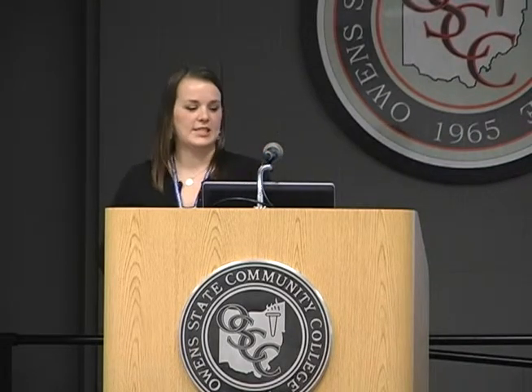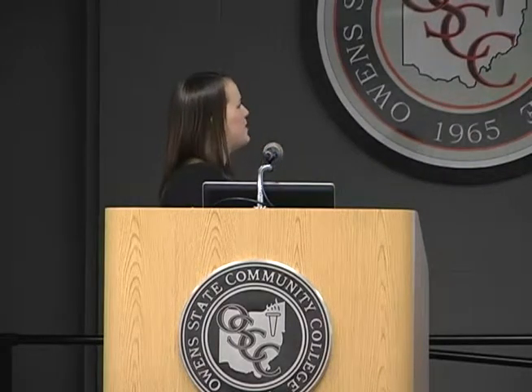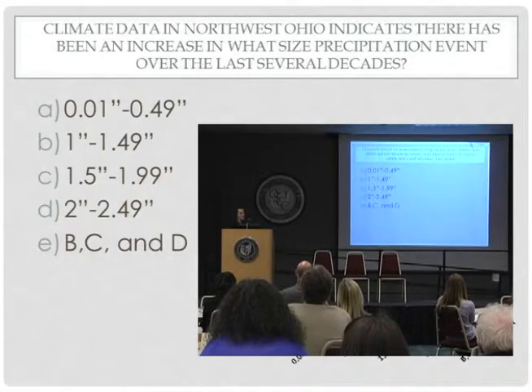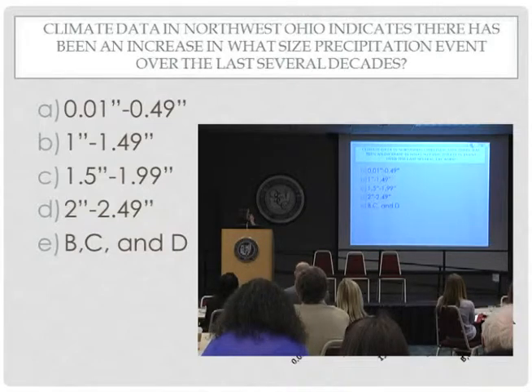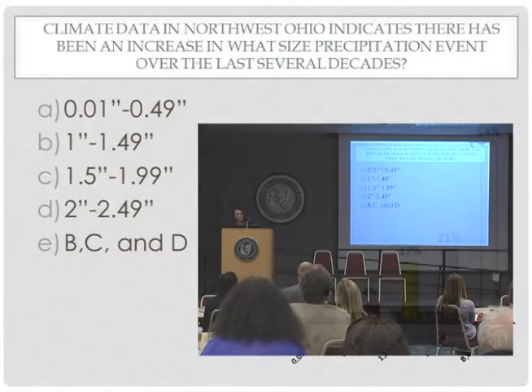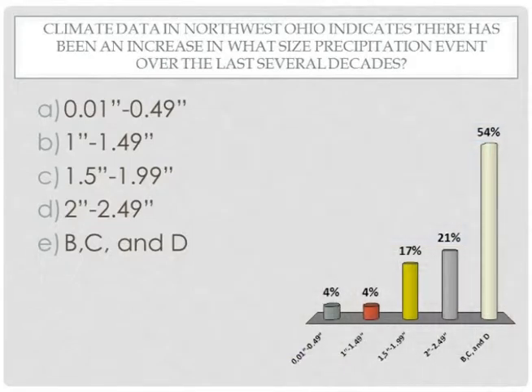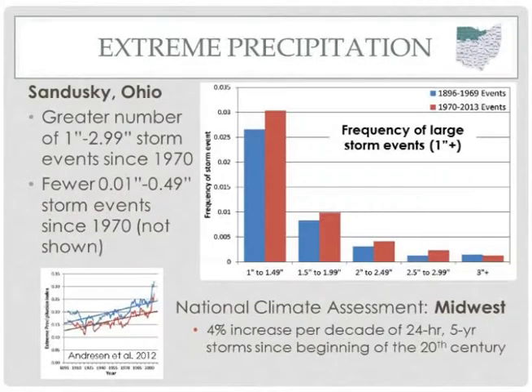Our next polling question: climate data in northwest Ohio indicates that there has been an increase in what size precipitation event over the last several decades? Options range from smallest events (1/100th to just under 1/2 inch) up to 2–2.49 inches, or is it B, C, and D? The correct answer is E — B, C, and D. We have seen an increase in these larger precipitation events, and the next slide shows more information about this.